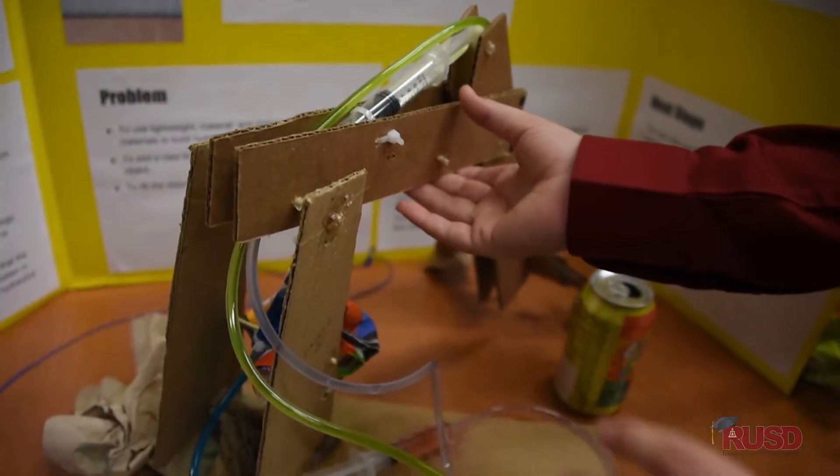It's very exciting. With the next generation science standards, we've got kids that are engaging in real science as scientists. And it's really exciting. I was not putting together science projects like this when I was their age.